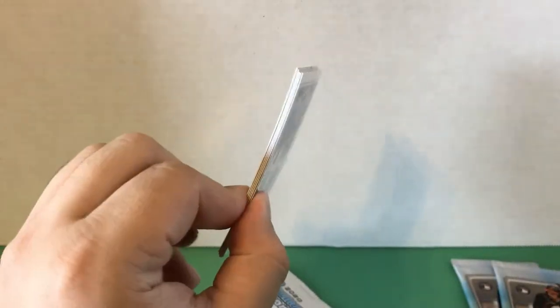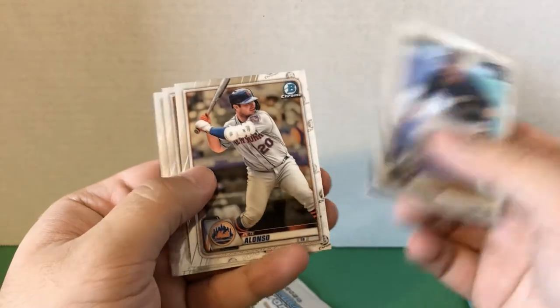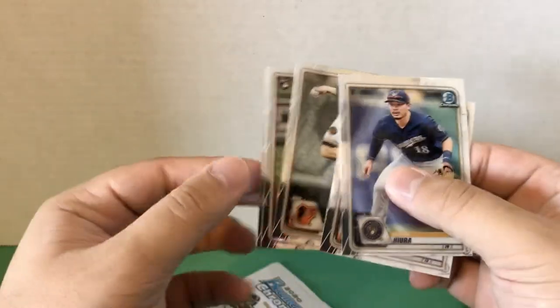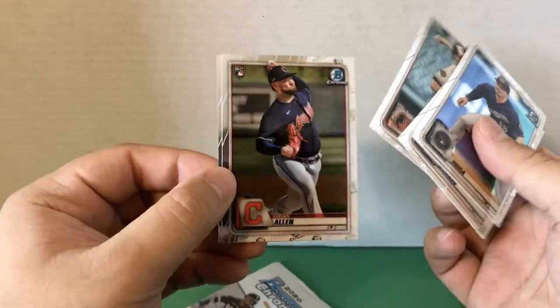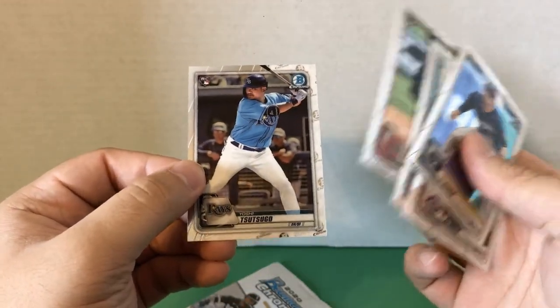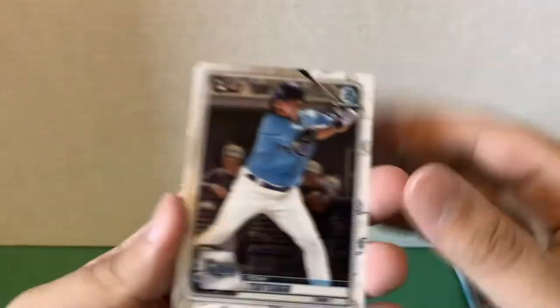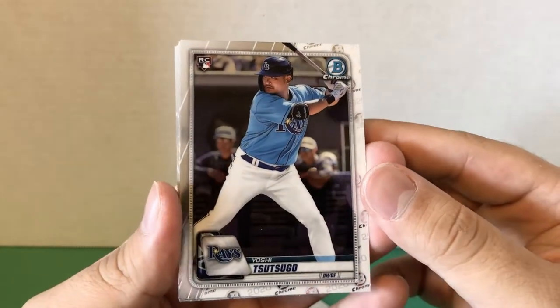This is our fourth base pack. We have Keston Hiura, Pete Alonso, John Means, Logan Allen rookie card for the Indians, and a Yoshitomo Tsutsugo — I believe that's how you pronounce it — a nice rookie card there for the Rays.